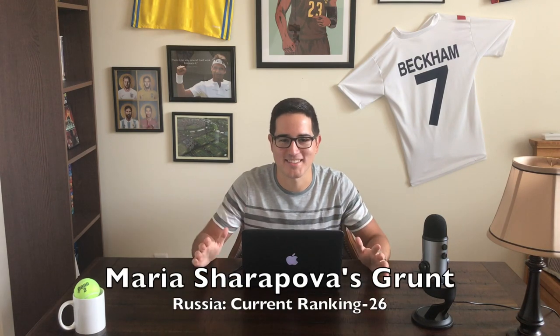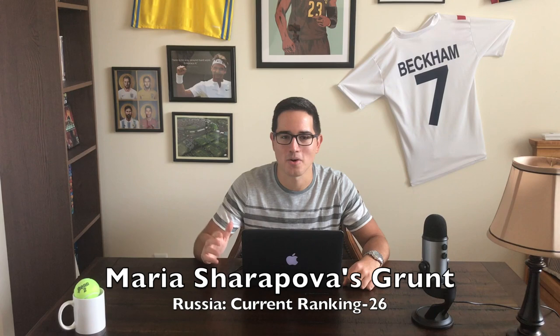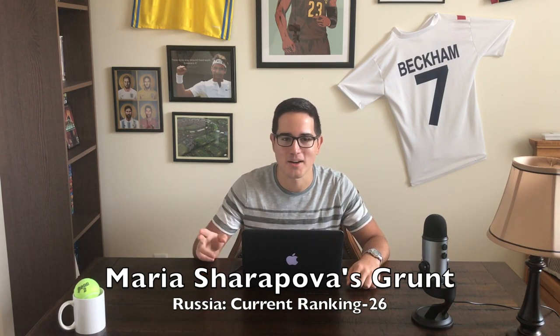Maria Sharapova's grunt. One of the most intense players in the game, she was 23-0 in night matches on Arthur Ashe Stadium before her last US Open loss to Carla Suarez Navarro. Certainly so much passion — Sharapova wears her heart on her sleeve, and wherever she goes, because of that grunt, I'm sure you'll be able to hear her.